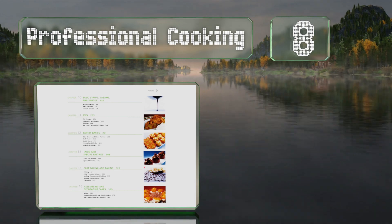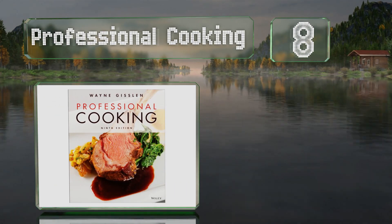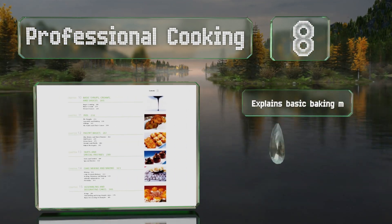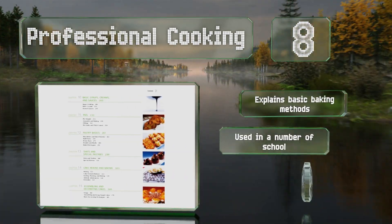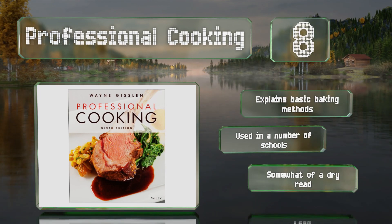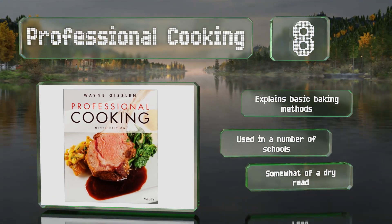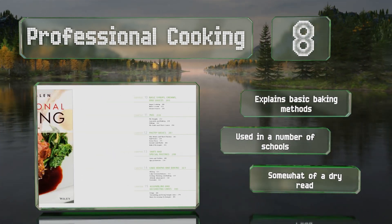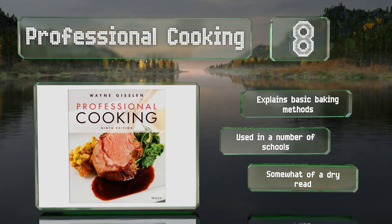Coming in at number eight, from best-selling author Wayne Gisslen, Professional Cooking offers a nearly complete rundown of how to survive in a commercial kitchen. It's a good resource on a range of topics including safety, dietary practice, and the history of dining. It explains basic baking methods and is used in a number of schools. However, it is somewhat of a dry read.